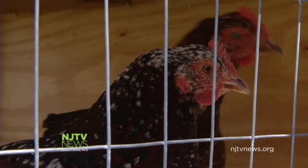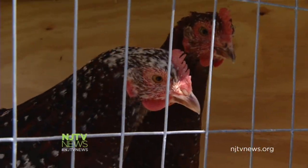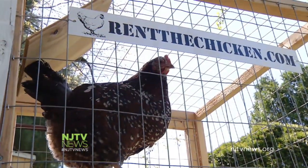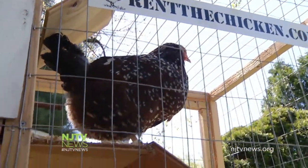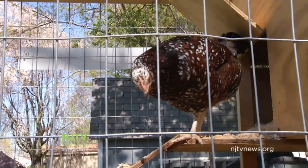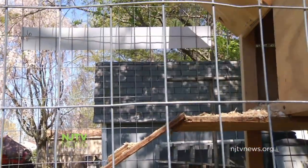Rose wanted chickens for fresh eggs, but it's a peck of trouble. You need to build a coop and buy dishes and feed and baby chicks. Then she heard about Rent the Chicken. For $600, they delivered this deluxe four-chicken setup — a six-month rental — and Rose went from zero to chicken in one fell swoop.